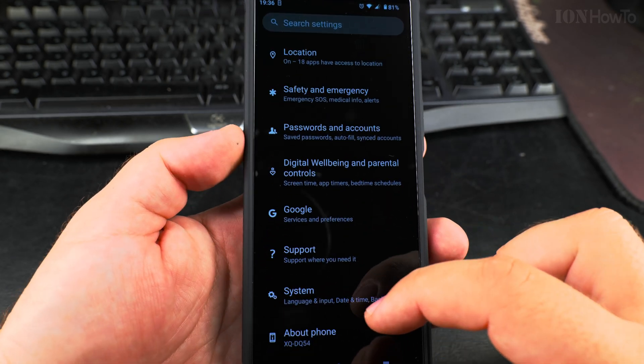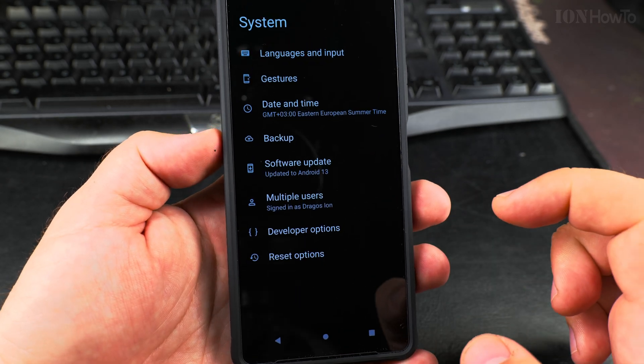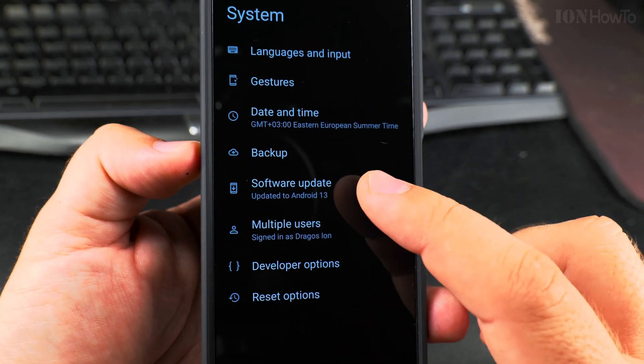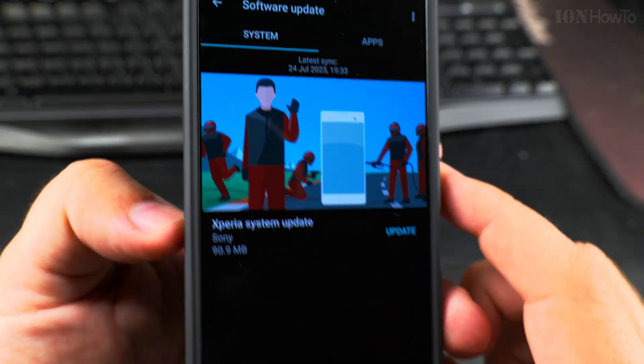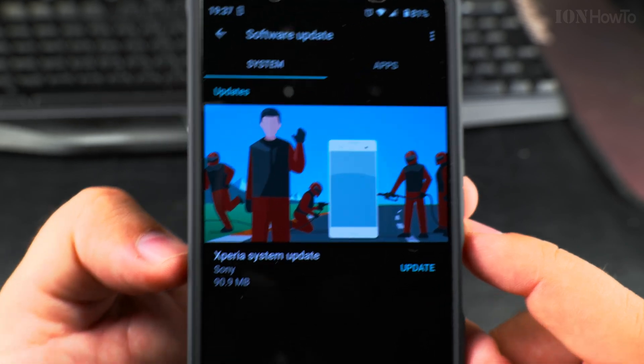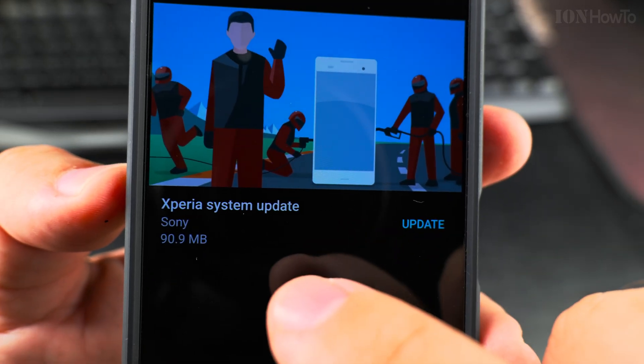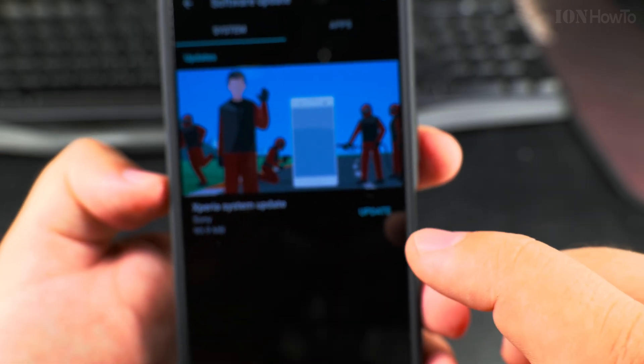Going into the System menu and selecting Software Update. We found the software update — it's the Xperia system update at 90.9 megabytes.